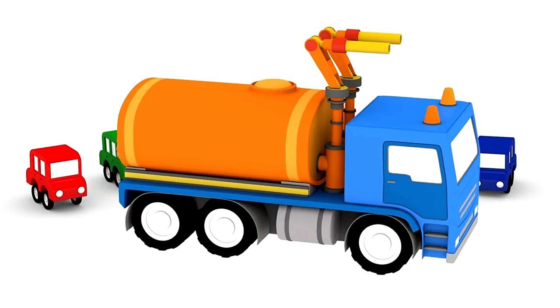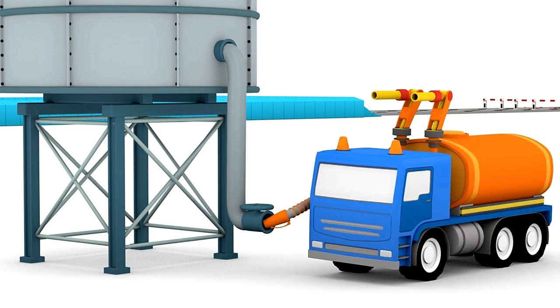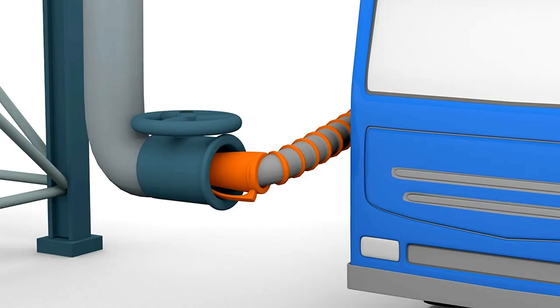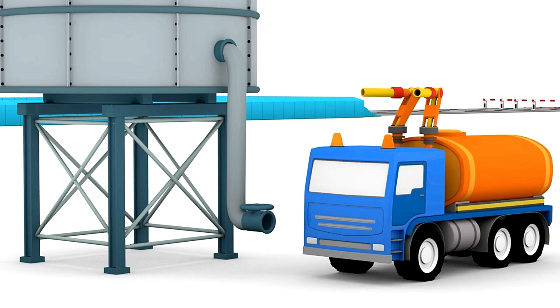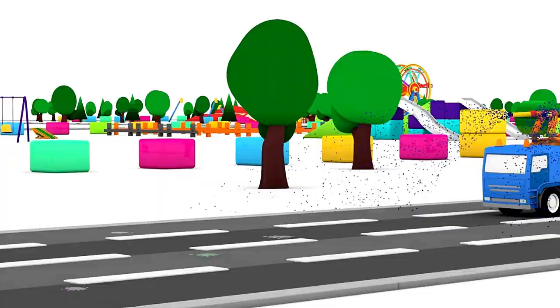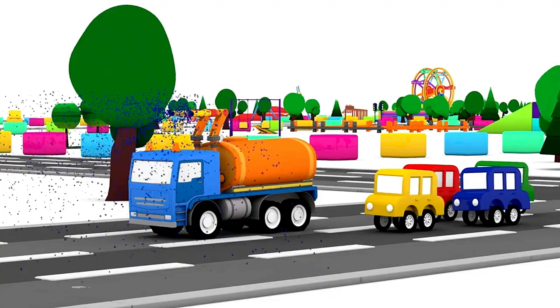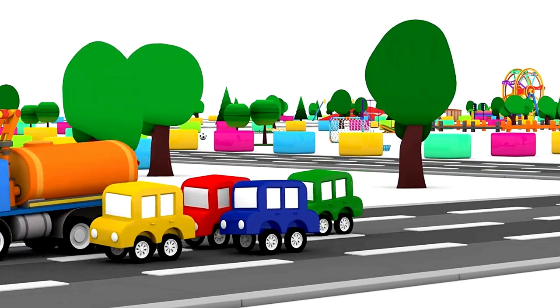The water truck is ready. It can go to work. First, we'll fill the tank with water. The water is pumped out of the cannons. The water truck is washing the road. It's so clean. How beautiful.